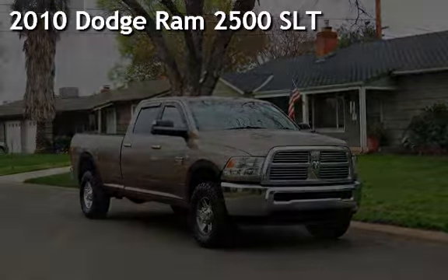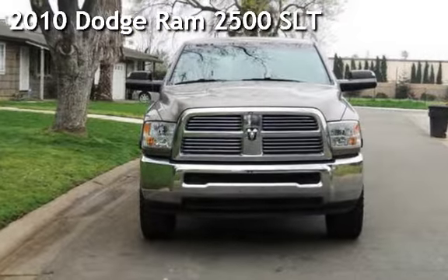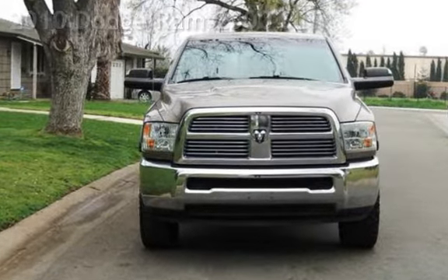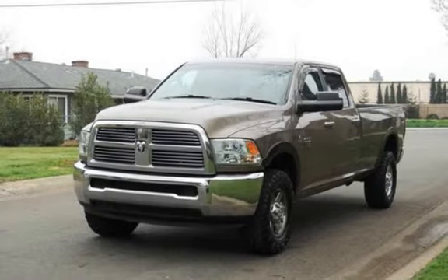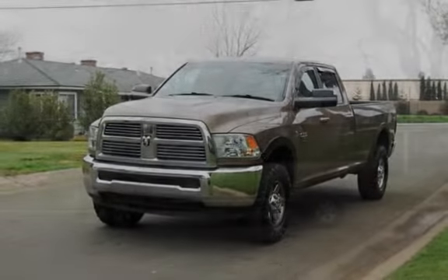Presenting a preowned 2010 Dodge Ram 2500 SLT. This four-door truck has a six-cylinder, 6.7-liter i6 engine, with four-wheel drive, and an automatic transmission.